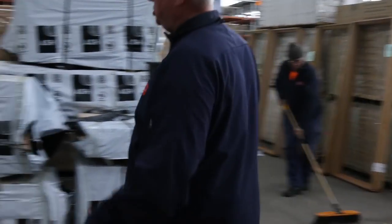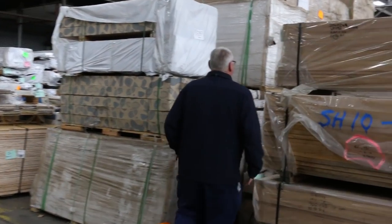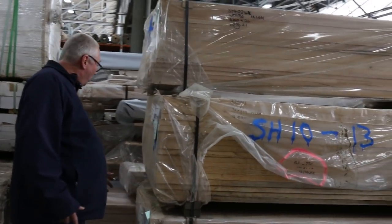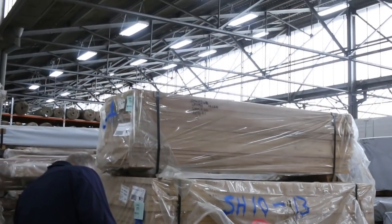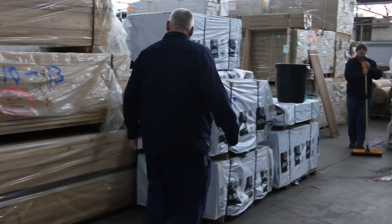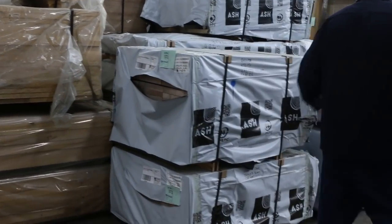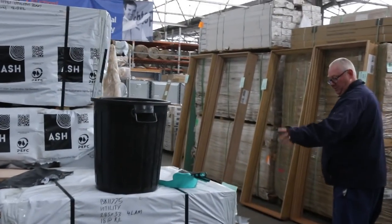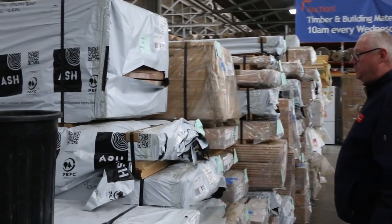Now let's start looking at some of this Vic ash. We've got a heap of different sizes: 600 by 26, 2.1s; 900 by 33, 2.1s; and 900 by 33, 2.4s on the bottom there. Now have a look at this — 285 by 33, your treads. About five packs of those — beautiful looking stock.